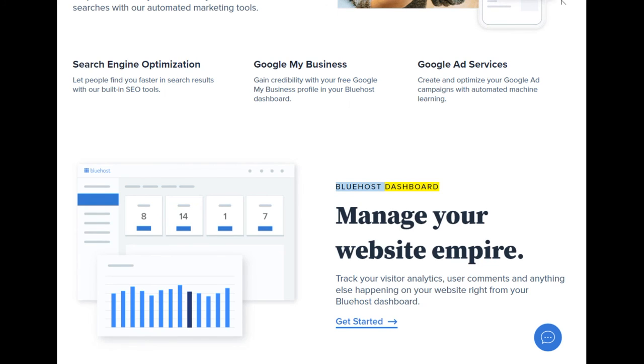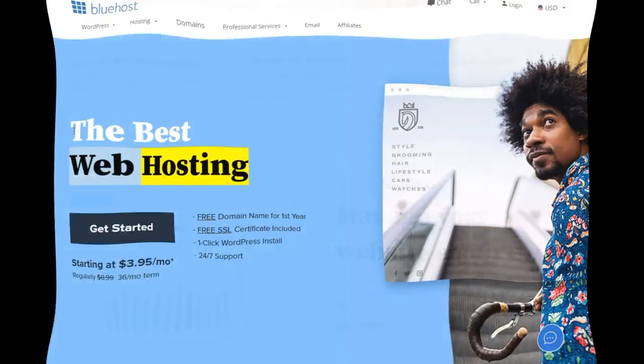Bluehost dashboard: manage your website empire. Track your visitor analytics, user comments, and anything else happening on your website right from your Bluehost dashboard.